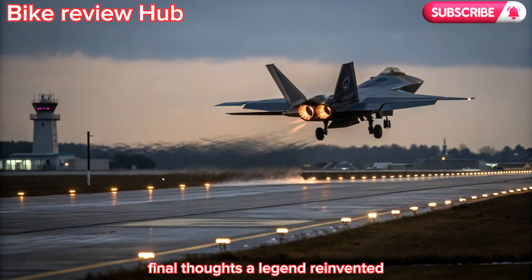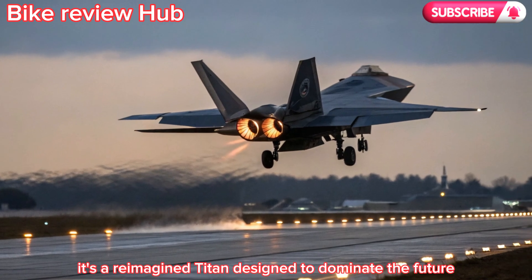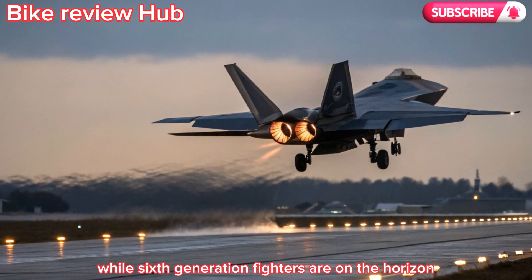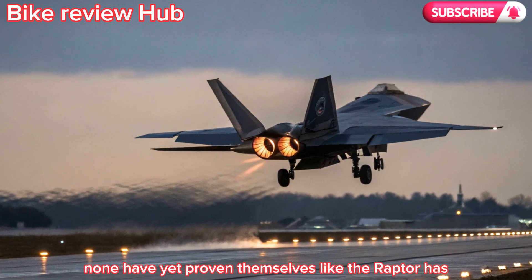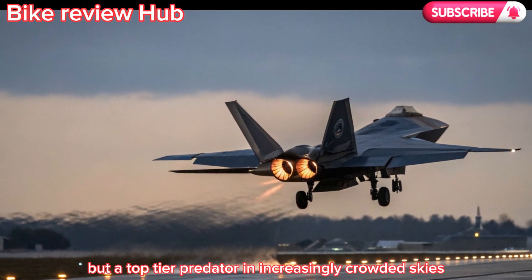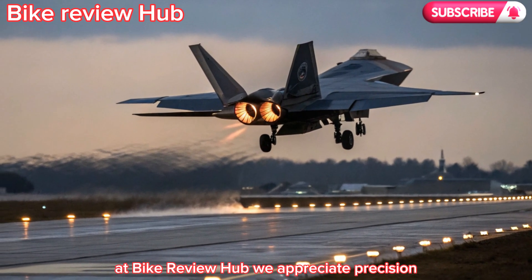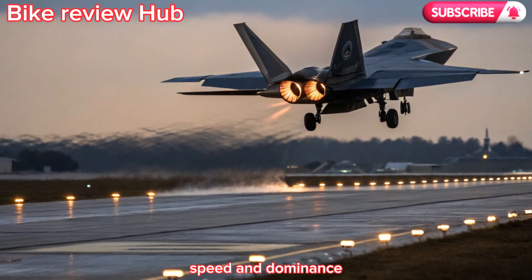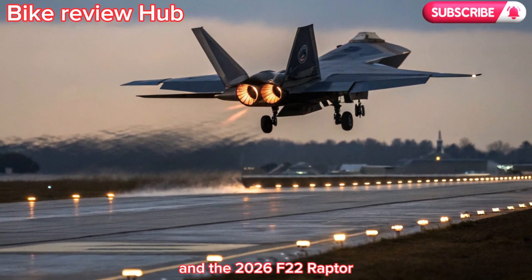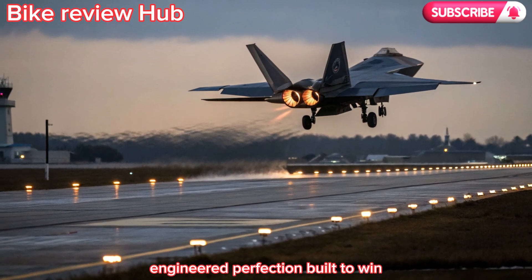The 2026 F-22 Raptor isn't a relic of the past — it's a reimagined Titan designed to dominate the future. While sixth-generation fighters are on the horizon, none have yet proven themselves like the Raptor has. The upgrades make it not just a survivor, but a top-tier predator in increasingly crowded skies. At Bike Review Hub, we appreciate precision, speed, and dominance — whether on two wheels or with two afterburners — and the 2026 F-22 Raptor is the fighter jet equivalent of the ultimate superbike: engineered perfection, built to win.